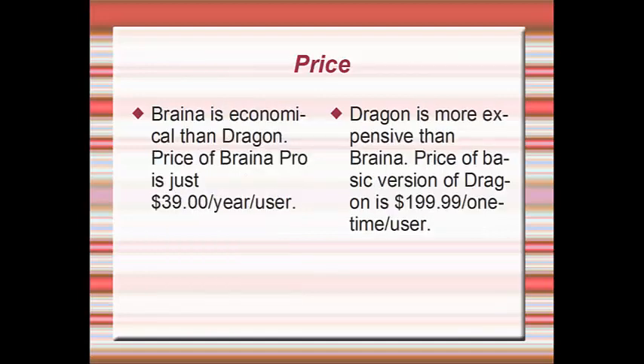Brainer is more economical than Dragon. The price of Brainer Pro is just $39 per year. Dragon is more expensive — the price of the basic version of Dragon is $199.99 as a one-time purchase.